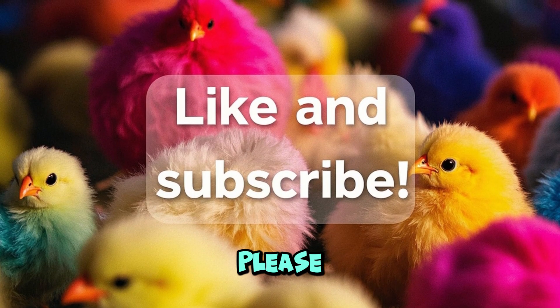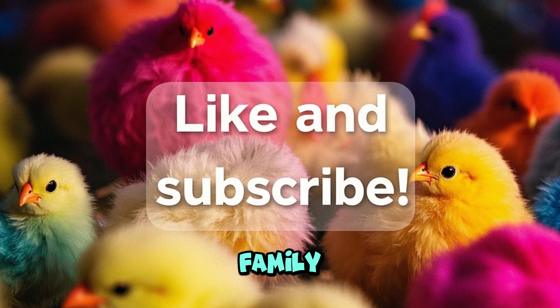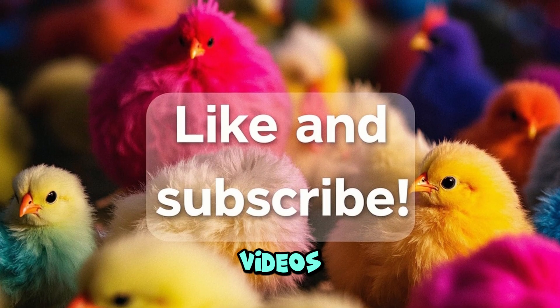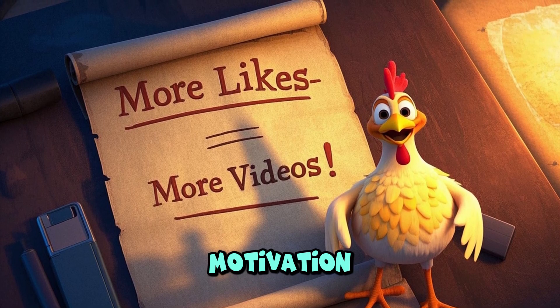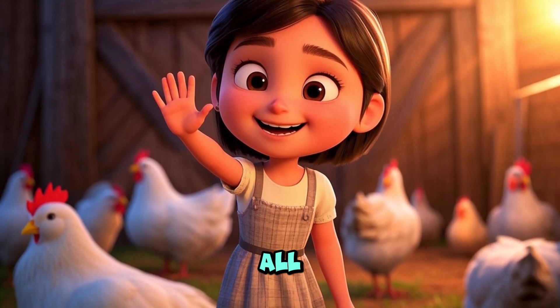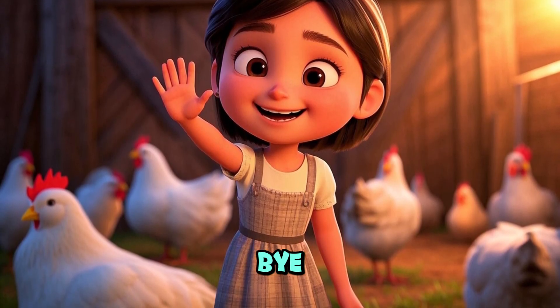If you like this video please press the like button and do share it with your family and friends. Also don't forget to subscribe so you never miss out on any of my videos. The more likes and subscriptions you give for my videos, the more motivation you give me to make more such wonderful videos. Hope you all enjoyed it. We will see you all in my next video. I wish you all happy learning. Bye bye!